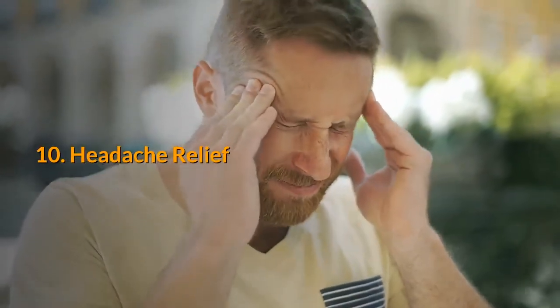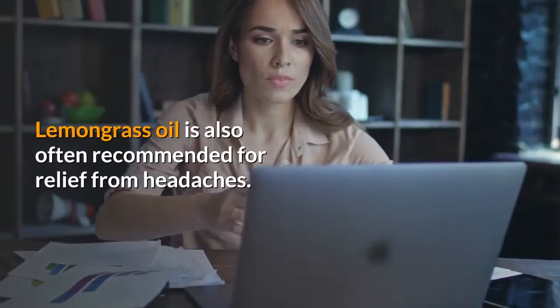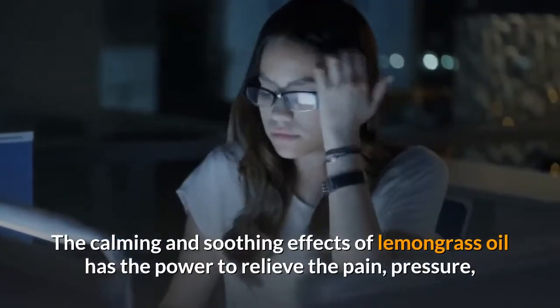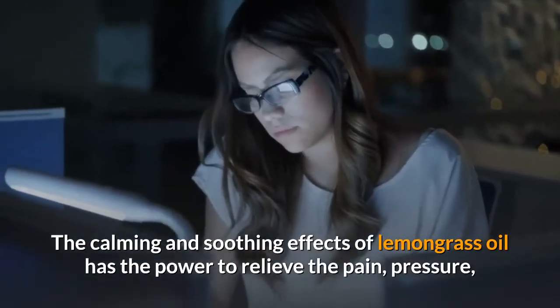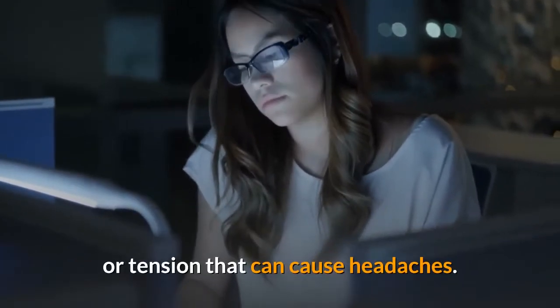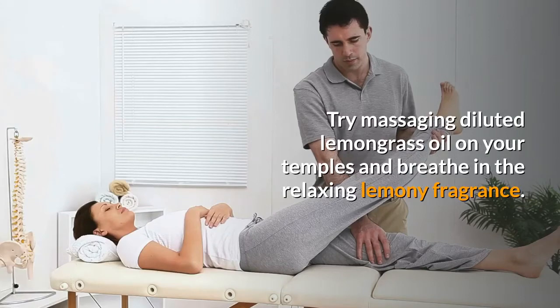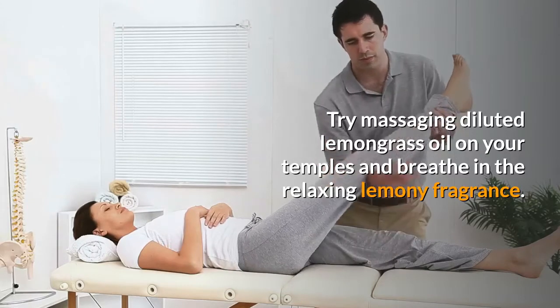Benefit 10: Headache relief. Lemongrass oil is often recommended for relief from headaches. The calming and soothing effects of lemongrass oil have the power to relieve the pain, pressure or tension that can cause headaches. Try massaging diluted lemongrass oil on your temples and breathe in the relaxing lemony fragrance.